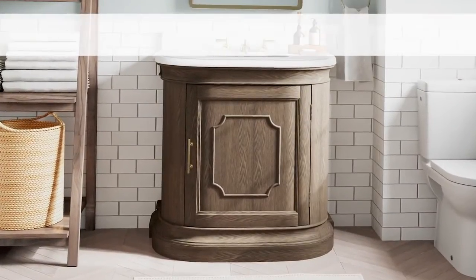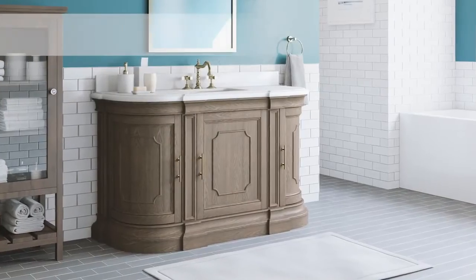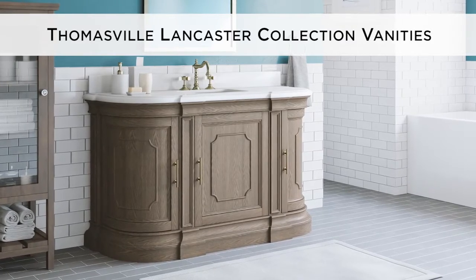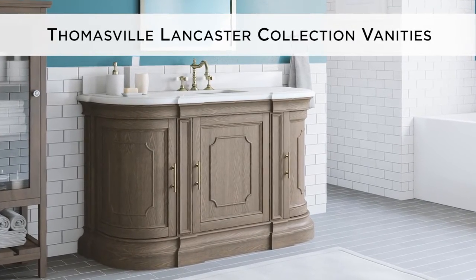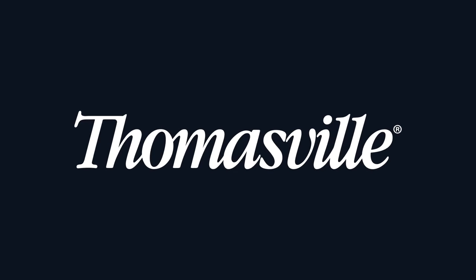The vanities arrive fully assembled and feature an easy-to-install base with convenient floor levelers. Let the classic styling of the Thomasville Lancaster Collection Vanities add a traditional look to your bathroom.